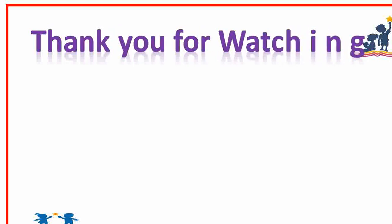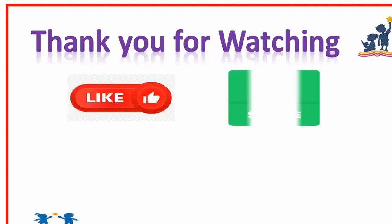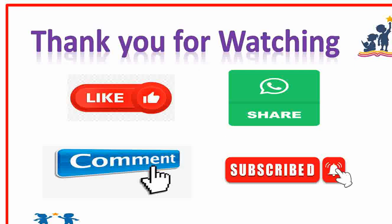Thank you for watching. If you like my video, then please like, share, comment, and subscribe, and also press the bell icon. Thank you.